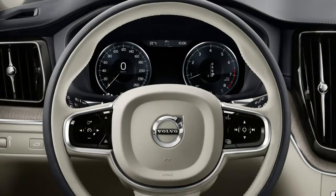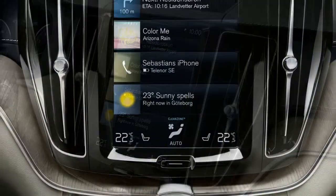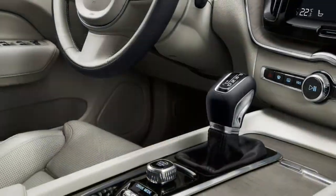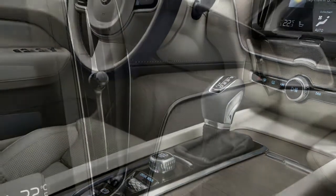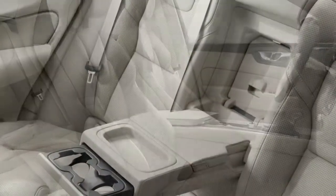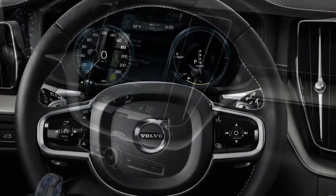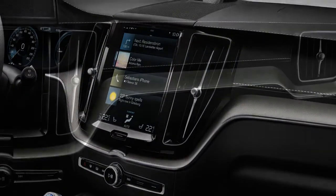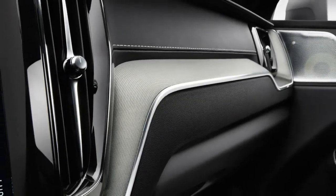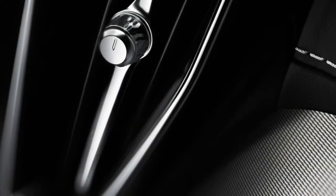The wheelbase stretch pays dividends in rear seat space, a weak point of the outgoing model. The improvement is tangible — passengers sit on a cushion that's comfortably up off the floor and enjoy generous rear legroom and headroom. Overhead, a panoramic sunroof is standard on all models and helps brighten the interior, though perhaps too much for those in desert climes, as the mesh sunshade doesn't totally block out the rays. The dashboard design, TFT instrument cluster, blade-like vents, and vertically-oriented touchscreen all do a convincing impression of the stylish XC90.